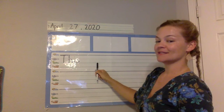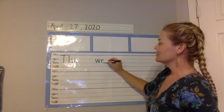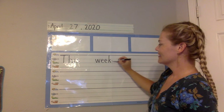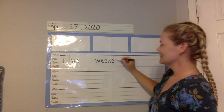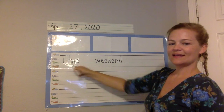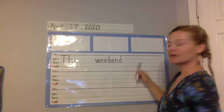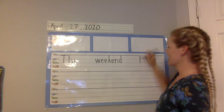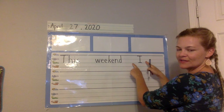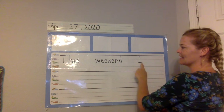Then we're going to do a space and start a new word: lowercase w, two lowercase e's, lowercase k, lowercase e, lowercase n, and lowercase d. 'This weekend.' Now another space — we're starting a new word: This Weekend I. When 'I' is by itself and doesn't have any other letters next to it, it's always a capital I.